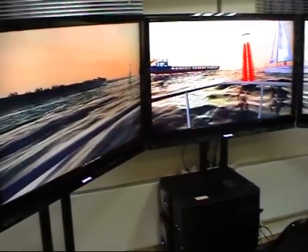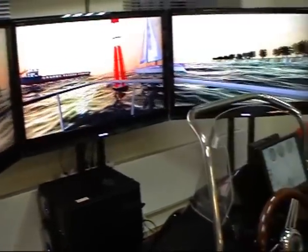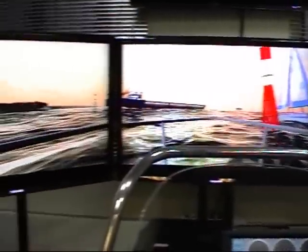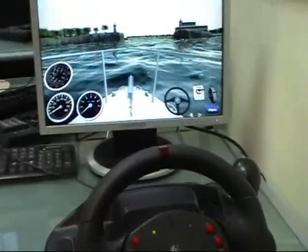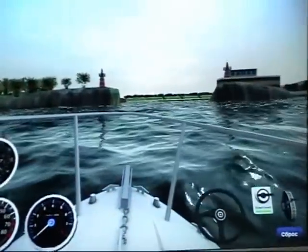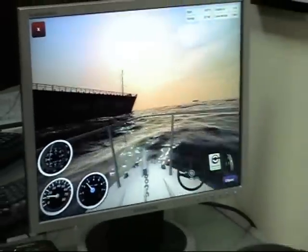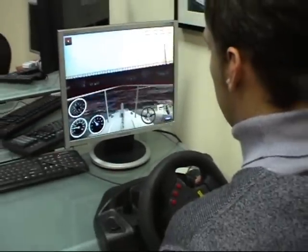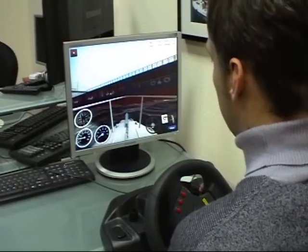Base configuration includes a steering stand with built-in steering wheel, sensor control panel, and visualization system on the projection apparatus or LCD panels. Compact configuration includes a steering stand and visualization system displayed on the monitor screen. Steering is carried out with the help of a joystick and mouse.